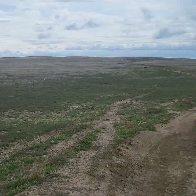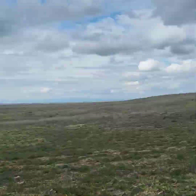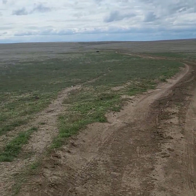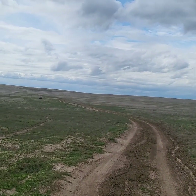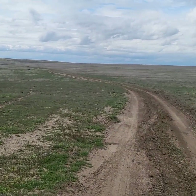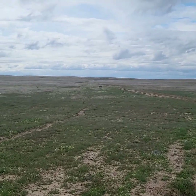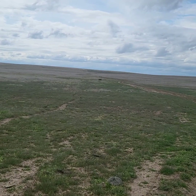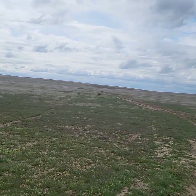I wanted to come back here and share with everybody the two craters that are volcanic in nature. They're up at the top of that hill — doesn't look like a hill, but trust me it is. So we'll get our way up that way, get to the top, and then I'll show you around.